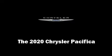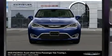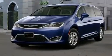Get excited about the 2020 Chrysler Pacifica. It features an automatic transmission, front wheel drive, and a refined six-cylinder engine.